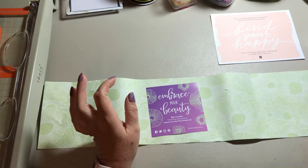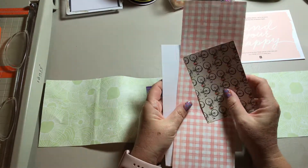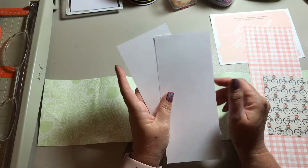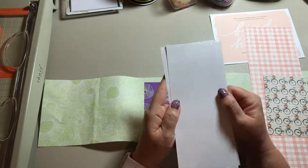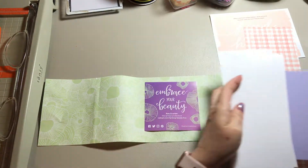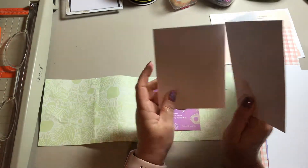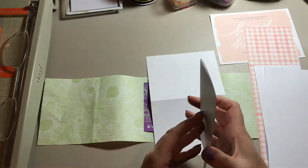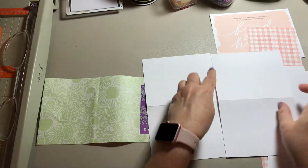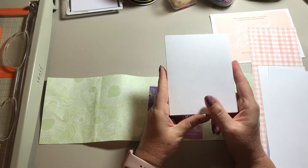I dug through my stash and picked out some scrap paper — no big sheets of paper were harmed in the making of these cards. I also have some scraps of white cardstock for matting and two card bases. This is just white cardstock I buy at Walmart or any office supply store. It is one 8.5 by 11 sheet of paper — I score it down the middle at four and a quarter and cut it in half at five and a half, and it makes the perfect A2 size card base.